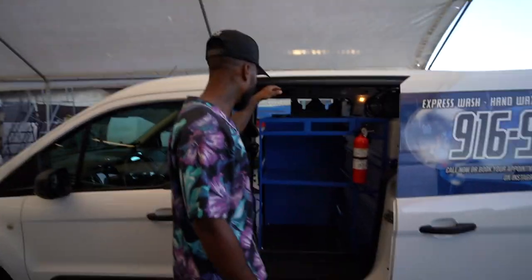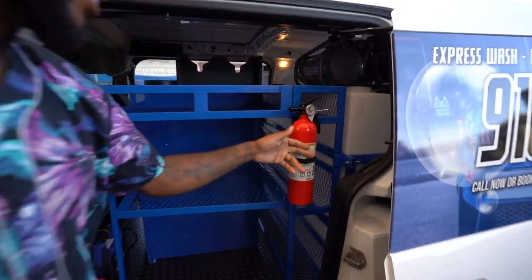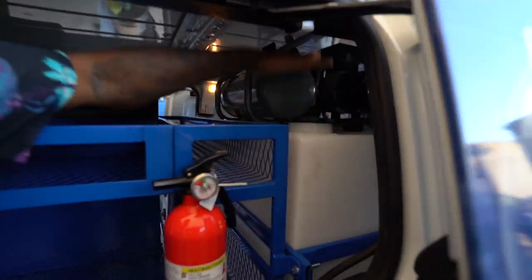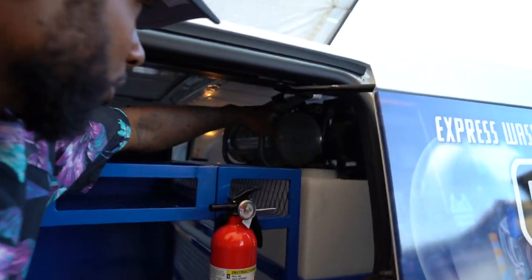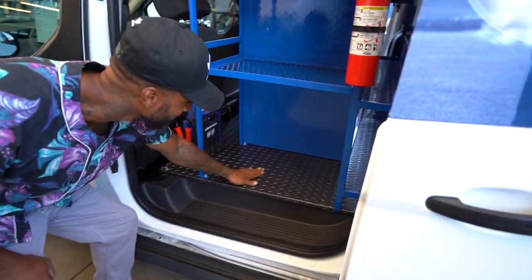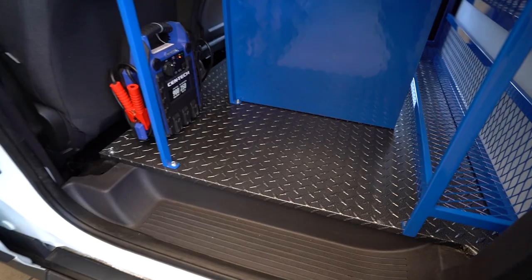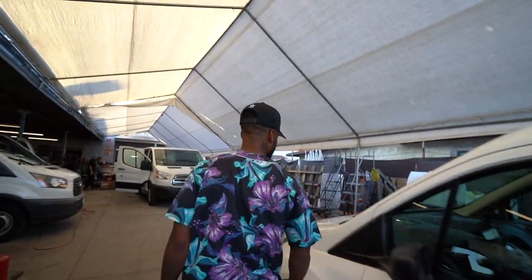We got some more racks and holders. We gotta keep it safe right here — you see the fire extinguisher. We got the 100-gallon tank right here, we got the air compressor right here, we're filling up. And check this out, man — diamond plated! Come on, let's go, I'm excited about this!